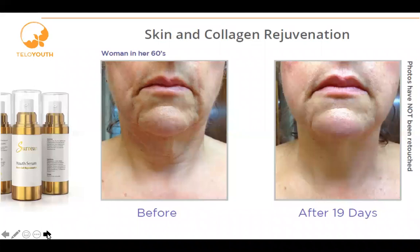This next person was doing both products. The reason we only have a picture from the mouth down is that after she lost over a hundred pounds, she had very saggy skin on her chin and neck area. So she applied the serum twice a day, morning and night, and was also taking TeloYouth. You can see the remarkable difference before and after within 19 days. This is the result of using both products.